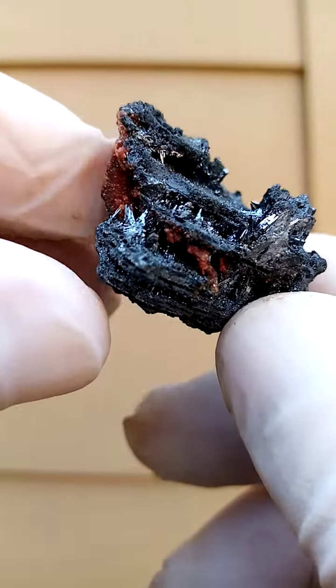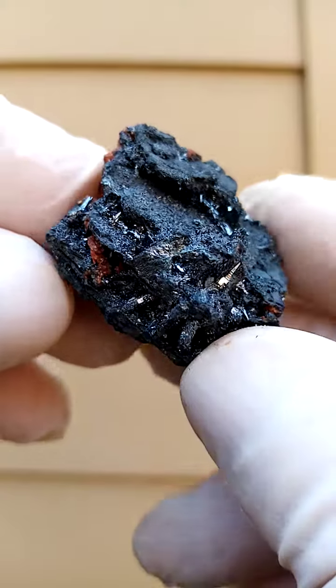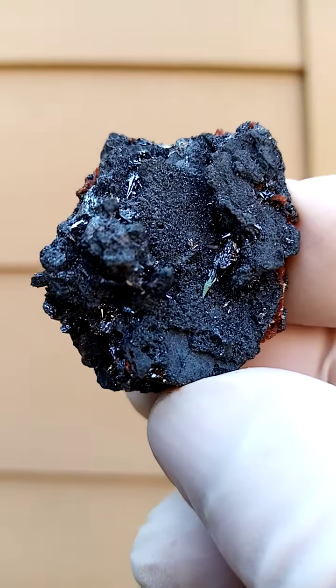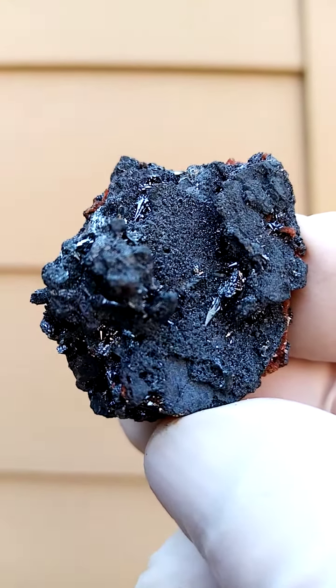There's definite brecciation here — it's as if this ore split and was glued together by tiny hematite vugs. And that's all from the Channing 2 mine, Kalahari manganese fields, Northern Cape of South Africa: hematite with some andradite garnet.